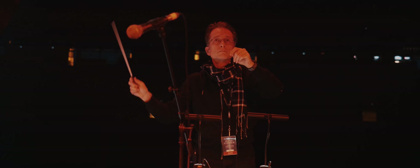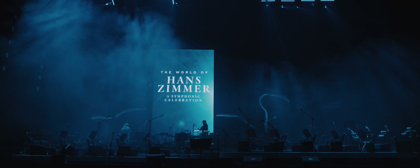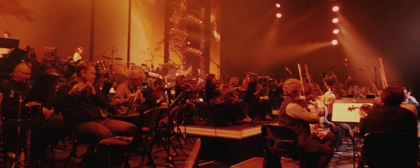Right now I'm on the road with a production called The World of Hans Zimmer — A Symphonic Celebration. It's directly curated by Hans Zimmer himself.